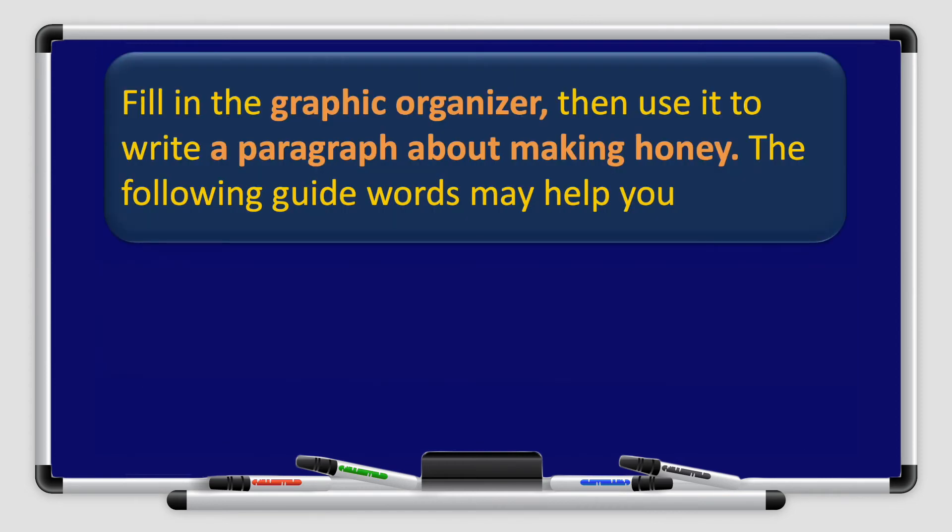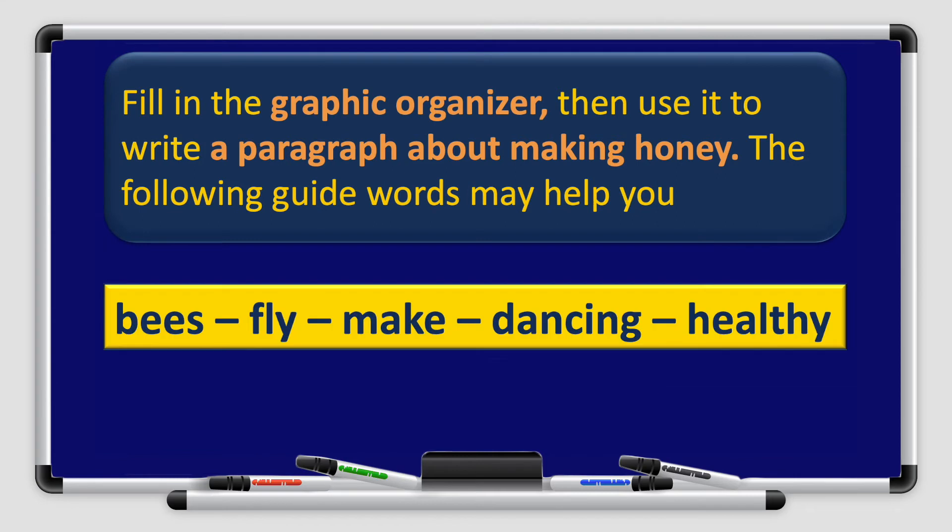Now let's start writing our paragraph. Fill in the graphic organizer, then use it to write a paragraph about making honey. The following guide words may help you: bees, fly, make, dancing, and healthy.